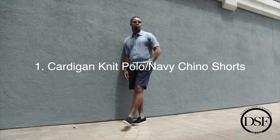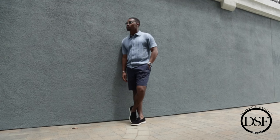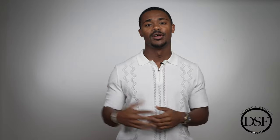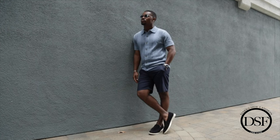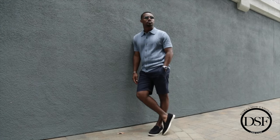The first outfit is this light blue cardigan knit polo and these navy chino shorts. This is a great, very unique shirt that I really like because I love how they brought the cable knit and the cardigan type of fabric aesthetic together to make this shirt. I thought it was very unique — a shirt that's going to allow me to stand out, and allow you guys to stand out if you're interested in looking into it.